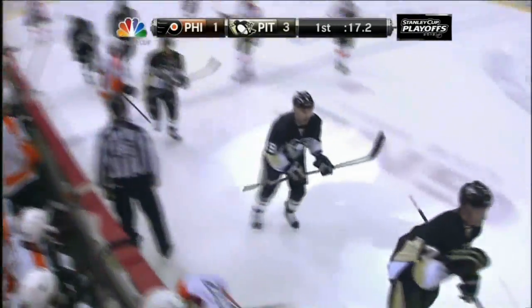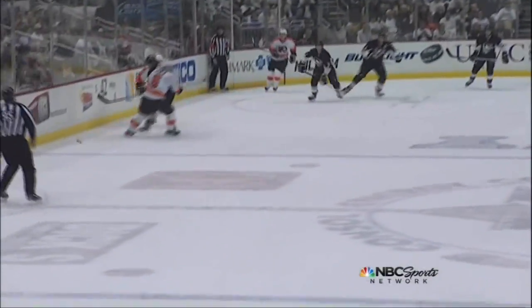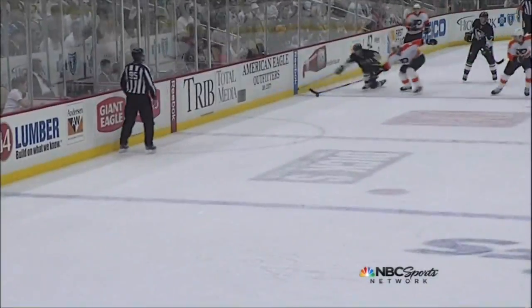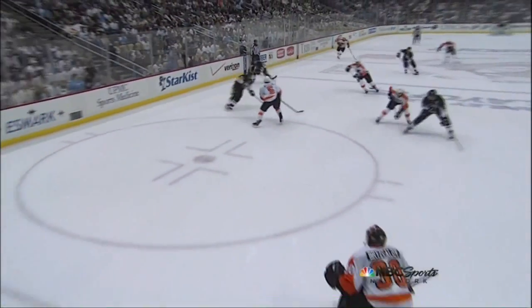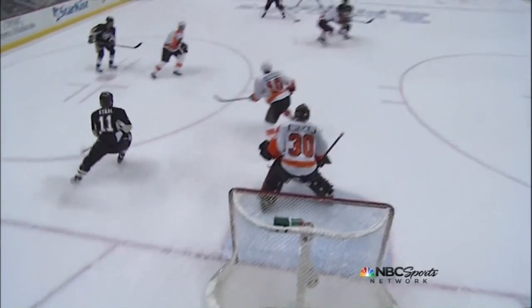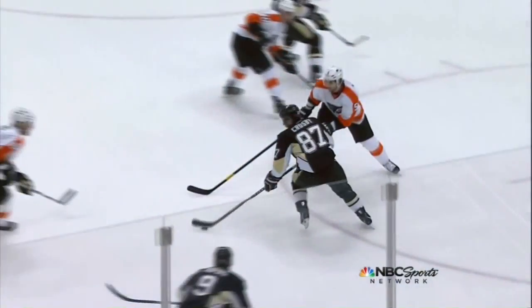Paul Martin had a bogey on the shorthanded goal, but he just made up for it because of Sidney Crosby and Pascal Dupuis. Dupuis with second effort, Crosby with awareness. And look at this skip — Sidney Crosby right to Paul Martin, who shoots it through to the back of the net.